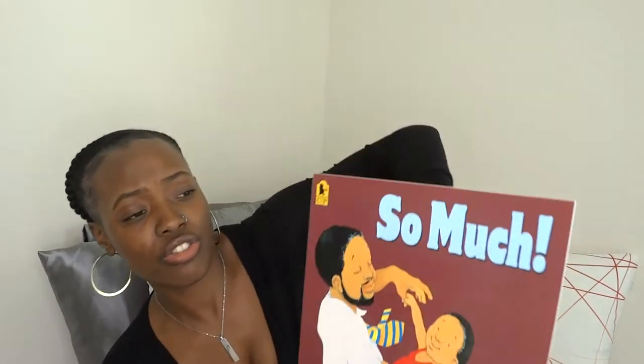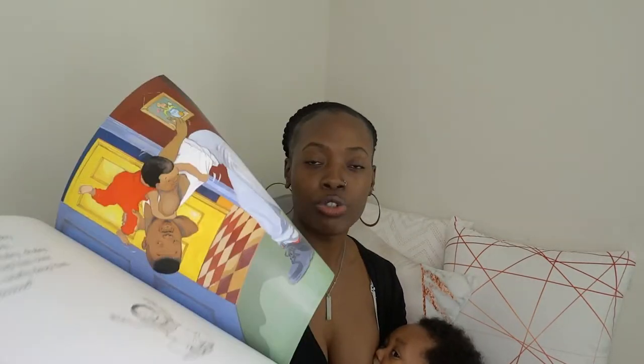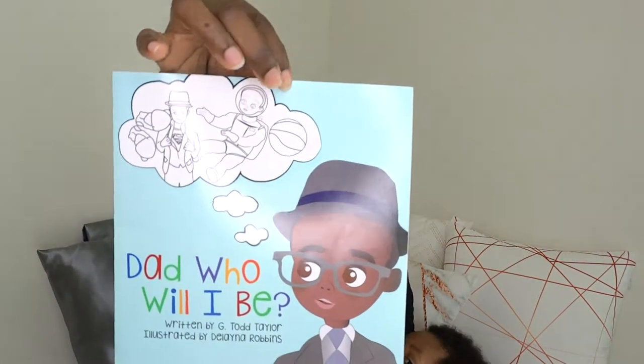Another book his dad bought is called 'So Much.' I haven't had the chance to read this one yet, but it's a bigger book — not hardback and more of a longer story. The illustration is amazing though. Since it's longer, it may be great for bedtime, when they're not so antsy and are right on the verge of going to sleep.